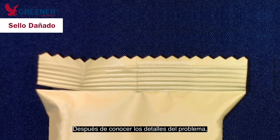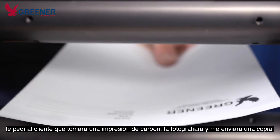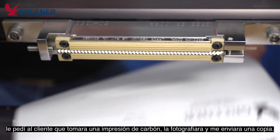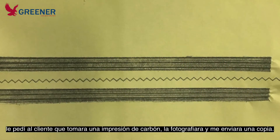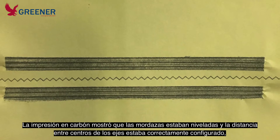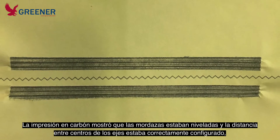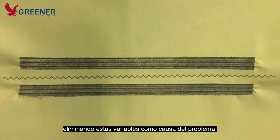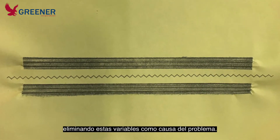Once I learned the details of the problem, I asked the customer to take a carbon impression, photograph it with his cell phone, and to send me a copy. The carbon impression showed that the jaws were level, the serrations were in alignment, and the clearance was set properly, thereby eliminating these variables as a cause of the problem.